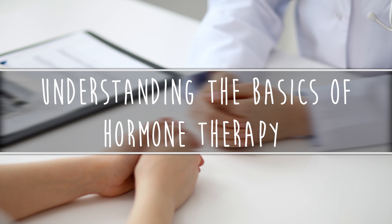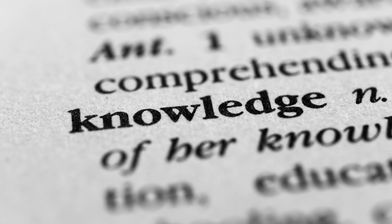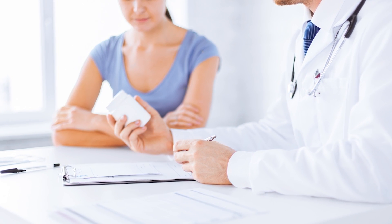Understanding the basics of hormone therapy. Knowledge means less uncertainty during your journey with breast cancer. For women facing hormone therapy, the amount of research available is endless.